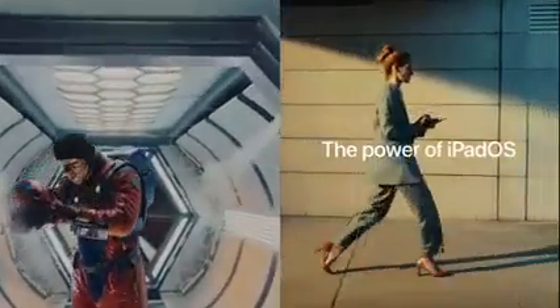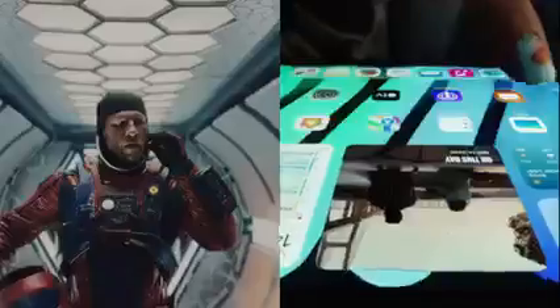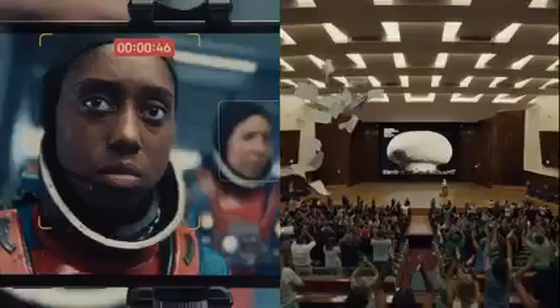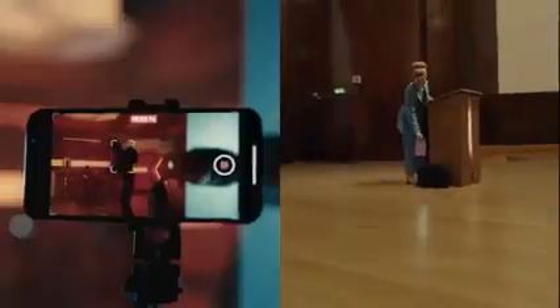Tim Cook started Apple's event with a video montage of California landmarks and a love letter to the state. He said: 'California has always been a place for people with big ambitions and big dreams — a place where people are fueled with optimism to make things better, to make things that can change the world. It is such an important part of who we are at Apple, and inspires us in everything we create and do. We're proud to call California our home.'